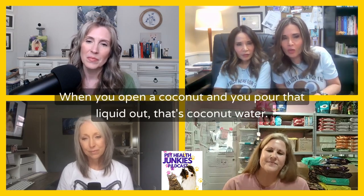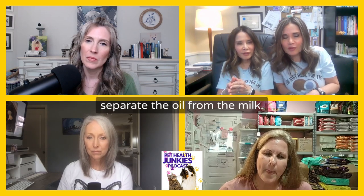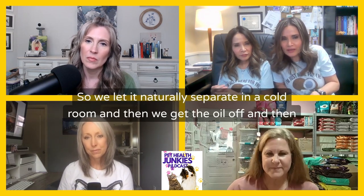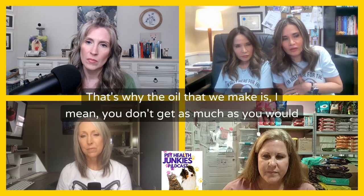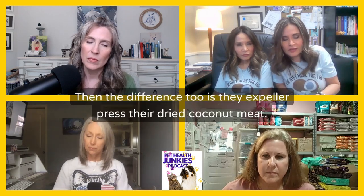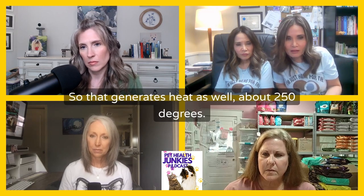When you open a coconut and pour that liquid out, that's coconut water — you can drink that. Coconut milk you can drink too, but you press it. A lot of people will boil it to separate the oil from the milk, but that means it's heated, so we don't do that. We let it naturally separate in a cold room, then skim the oil off the top. That's how we process it — you don't get as much oil as you would by boiling. The other difference is that competitors expeller press their dried, rehydrated coconut meat, which generates heat — about 250 degrees.